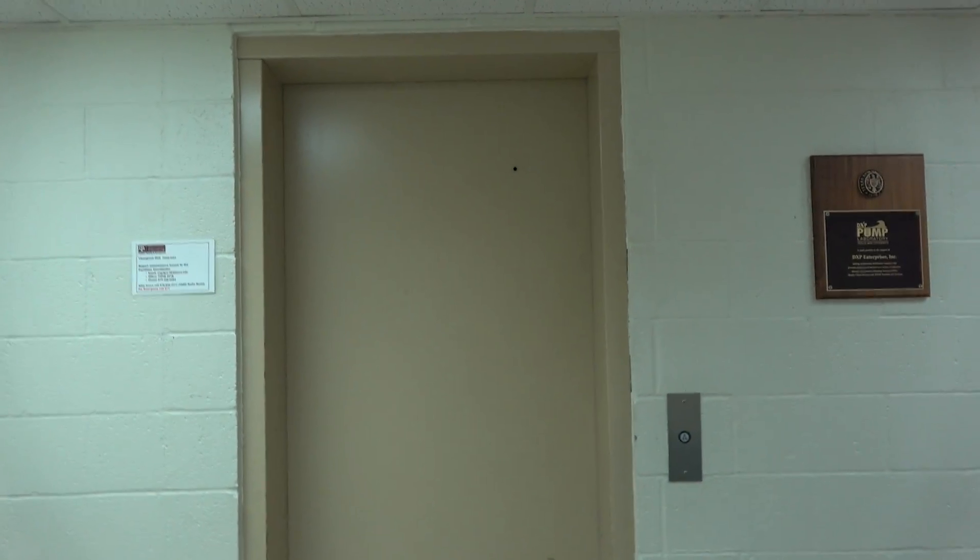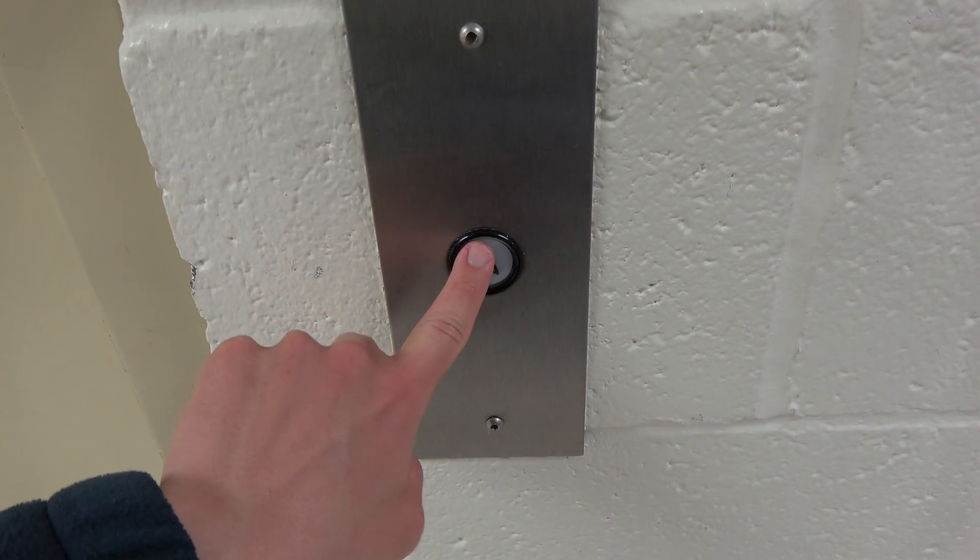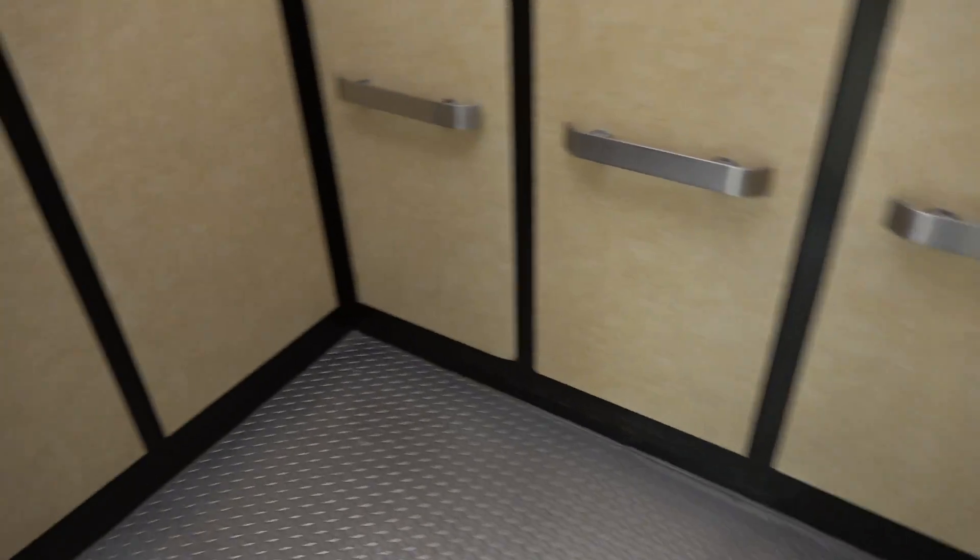Here we come to the elevator at Thompson Hall at Texas A&M University in College Station, Texas. It's a classic Dover traditional from 1984. James recorded this elevator before and this thing's still original.